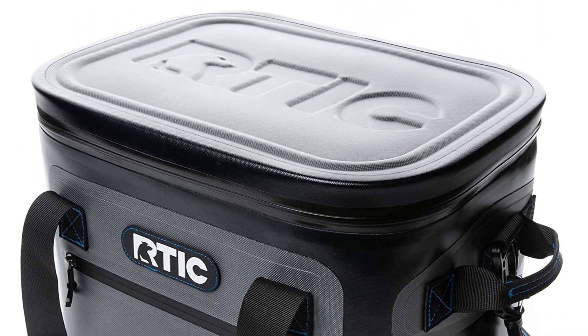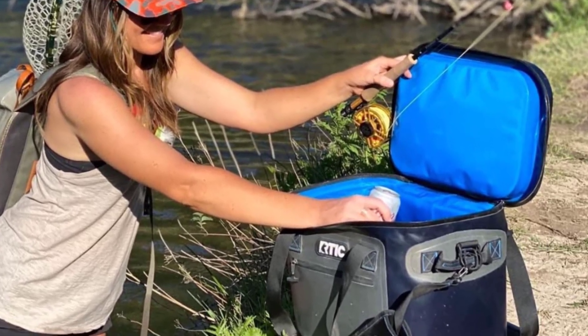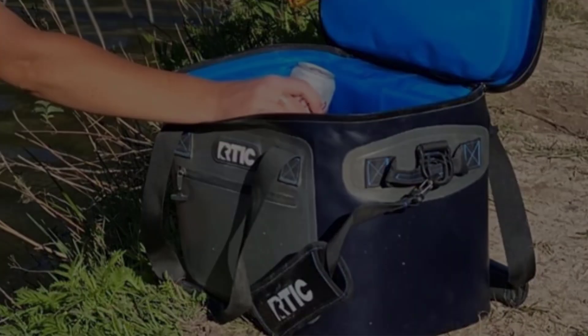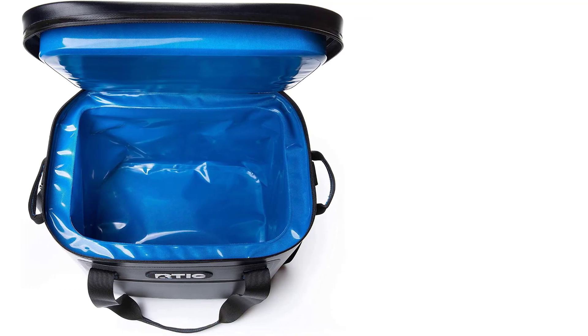It features 2 inches of closed-cell foam. This outdoor cooler is 100% leak-proof, thanks to a durable zipper that prevents spills and leaks. It comes in a 12-can cooler bag, 20-can cooler, 30-can cooler, and 40-can cooler size.